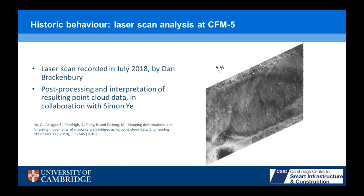Moving on to the laser scan analysis — this was a laser scan taken in July 2018 by Dan Brackenbury and processed by Simon Yee. Looking at this, we can see the arch has been segregated out of this point cloud, and you can just about see that all the bricks are aligned with the skewed span direction, as I was saying earlier.